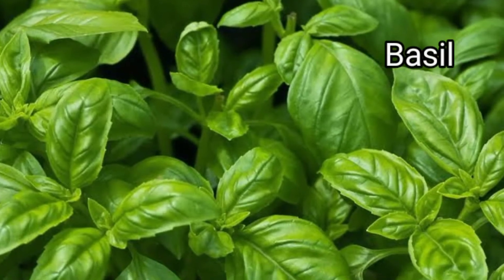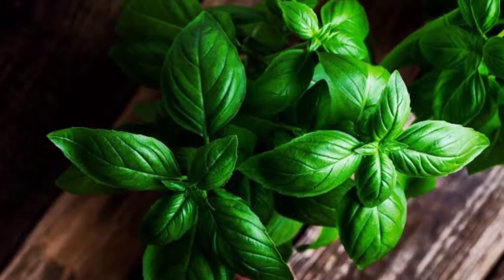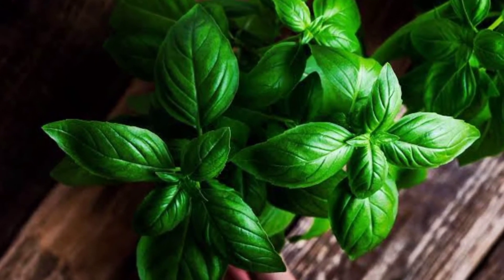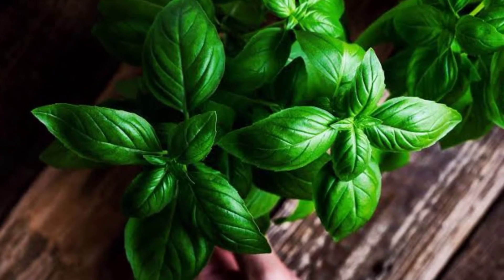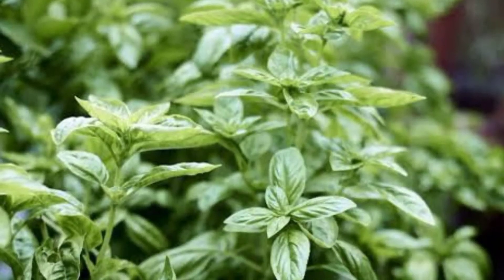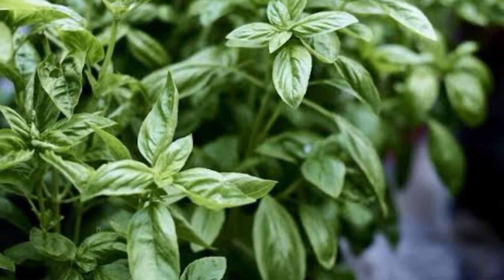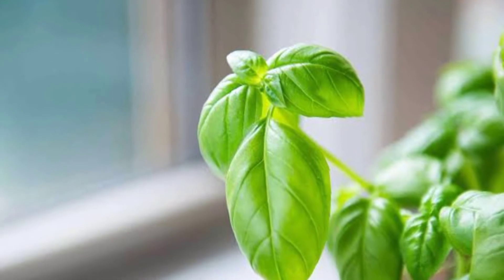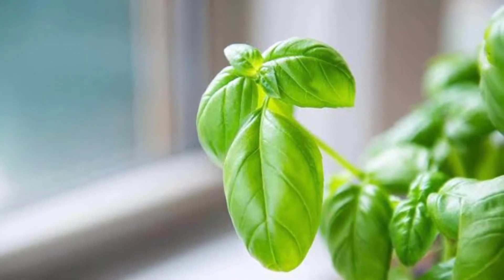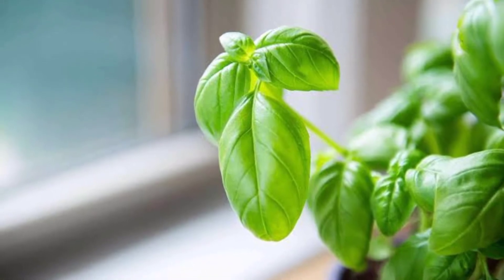Basil — also called great basil — is a culinary herb of the family Lamiaceae, native to tropical regions from Central Africa to Southeast Asia. It is used in cuisines worldwide. The smell of basil is so strong that it can leave our mouths watering and scare away bugs at the same time. Its leaves have four repellent compounds, and you only need to rub them for the scent to be released. Put some basil on your windowsills to stop mosquitoes from coming inside your house.